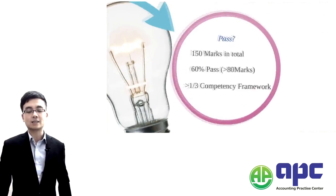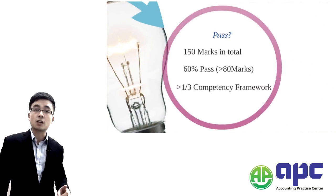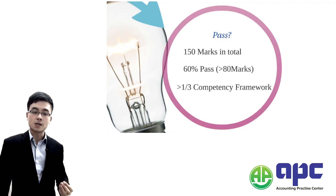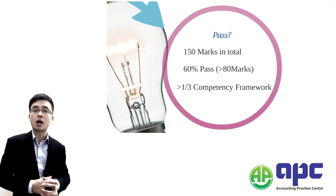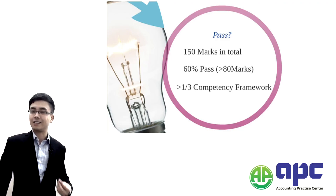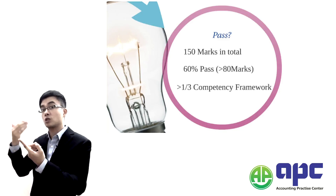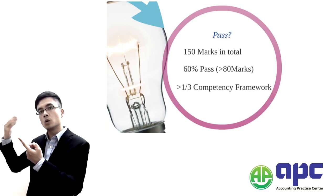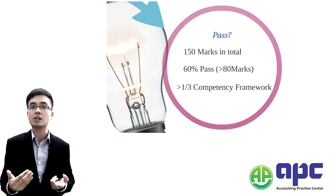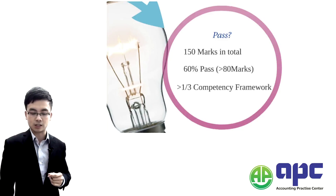The examiner says you have to pass at least one third of the competency framework. There will be several marks related to each requirement, and you have to get at least one third of those. So not only do you need to get at least 60% of the marks — which is 80 in total — you also have to pass one third of the competency framework in order to pass the Management Case Study exam.